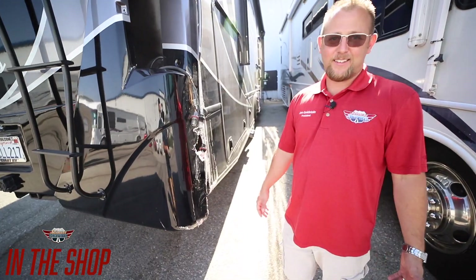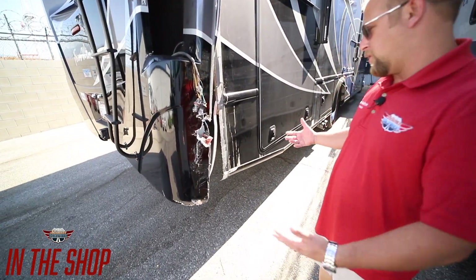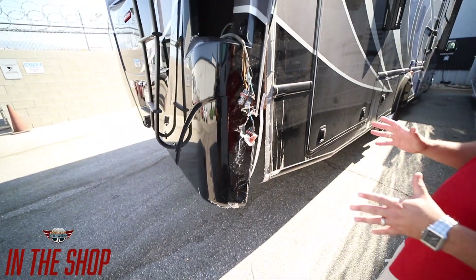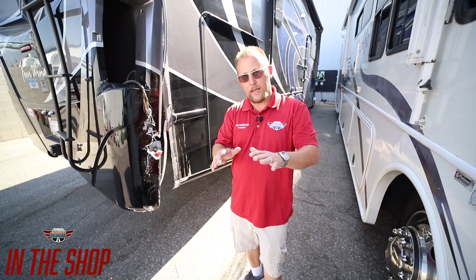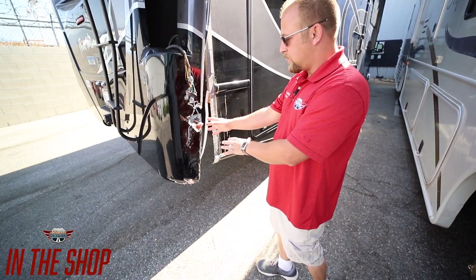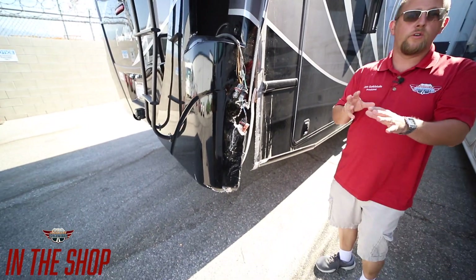Sometimes accidents happen. That's why pencils have erasers and that's why everybody buys insurance. Unfortunately, this customer hit something and now we've got to try and fix it. A little tip: if you ever get into an accident, first thing is everything is fixable as long as everybody's okay. If there are any pieces like this, if you can grab those pieces safely, bring them with you because sometimes that can help.